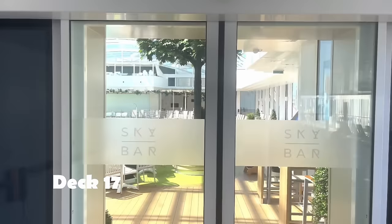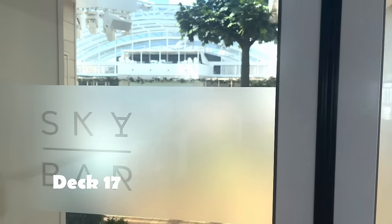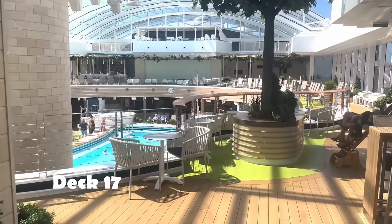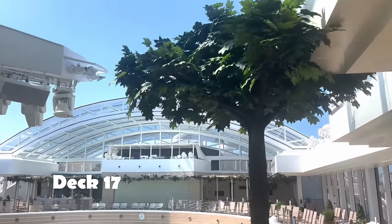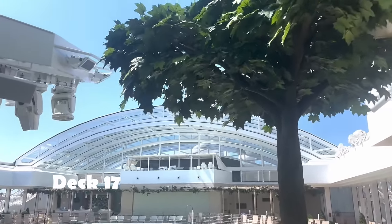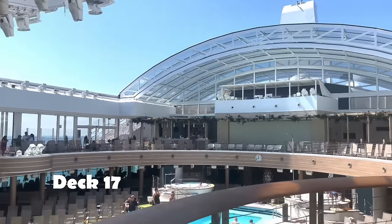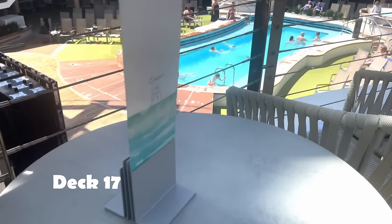One of our favourite places was the Sky Dome. This is the Sky Dome — it's got the Sky Bar, and the roof can be open or closed. In here it's swimming in the daytime, with entertainment, quizzes, and you might even see Shaun the Sheep. Evening entertainment too, and the acoustics are a lot better in here than in the Sky Dome on Iona.